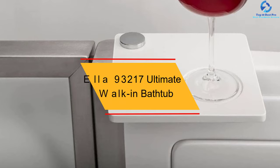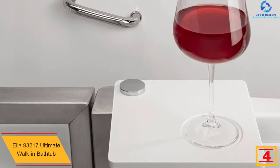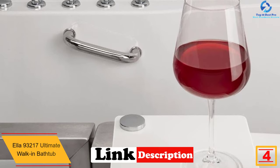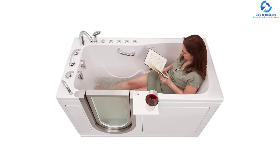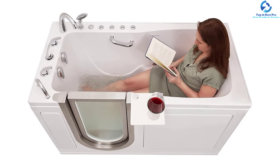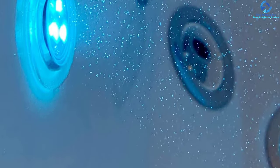At number 4, we have the Ella 93217 Ultimate walk-in bathtub, suitable for rooms of 30 by 60 by 38 inches with a broad seat of 21 inches. The foot massage feature allows you to experience a foot massage without filling the entire bathtub — just fill the lower jets for a relaxing foot massage. You can also experience a full bath with foot massagers, hydro, and air simultaneously.